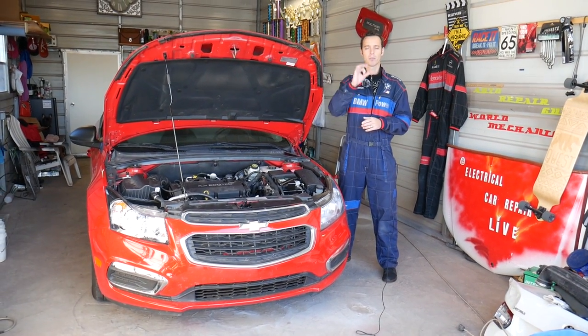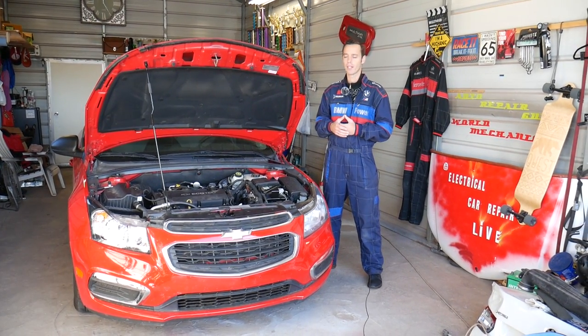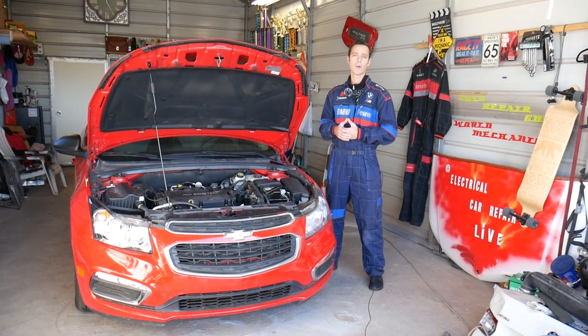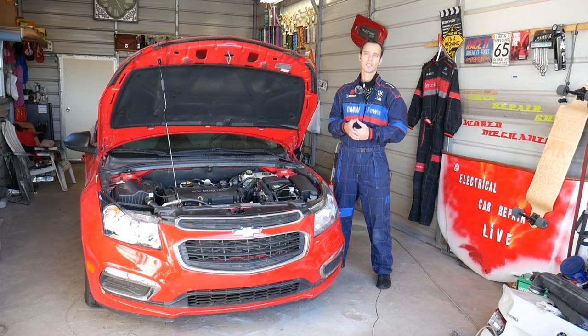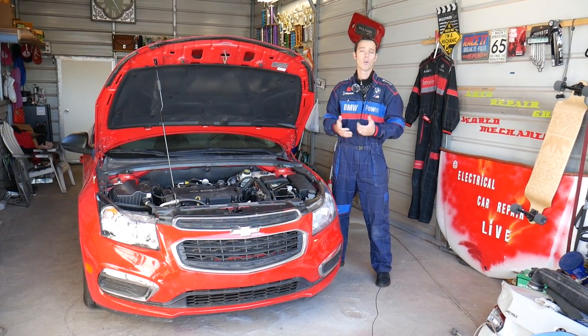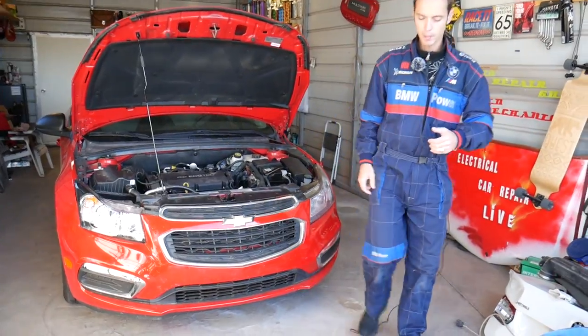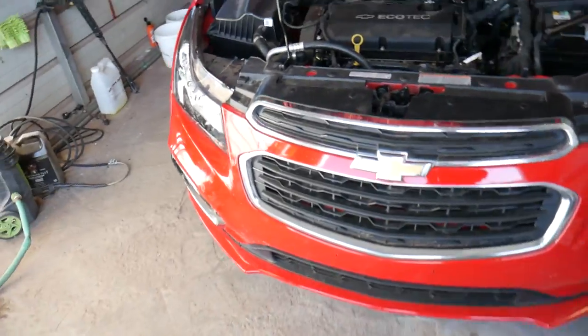On some vehicles it's super simple to replace; on others it's integrated in the valve cover — we're going to explain all that today. Quick introduction: we have more than 200 videos on every car we get at the shop. We do all that so we can save you as much money as we can, so please subscribe and like the video. Now let me explain a little bit about General Motors PCV valve symptoms.